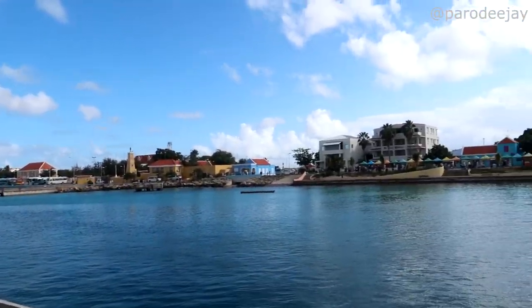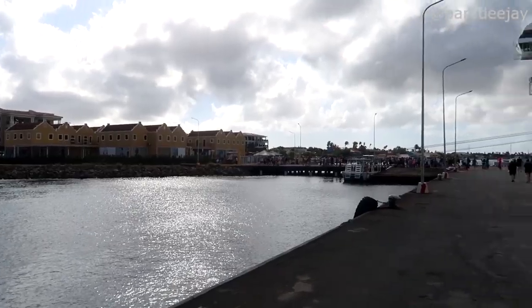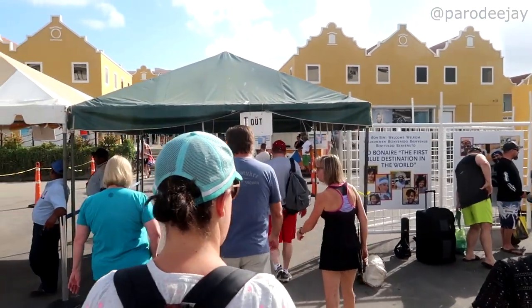We've typically docked at the South Pier. You get off the ship, walk down the pier, go out through the security gate, and you're in town. There's some shopping right outside. If you're just navigating the port itself, there's really nothing complicated going on — you're right there in downtown Kralandijk.